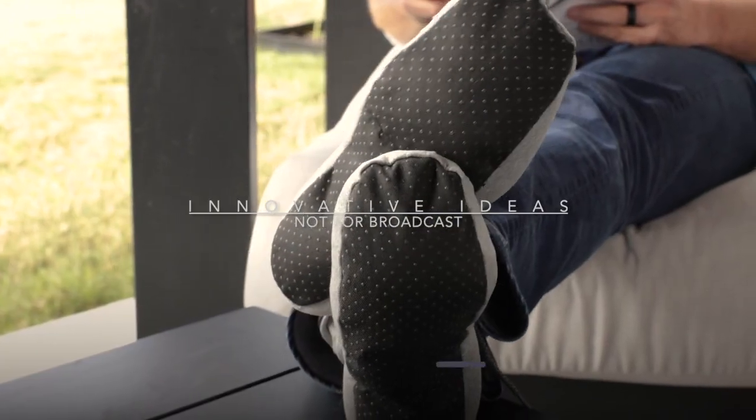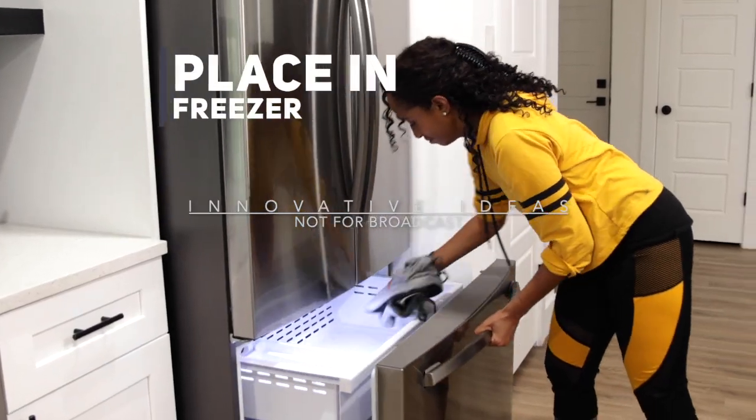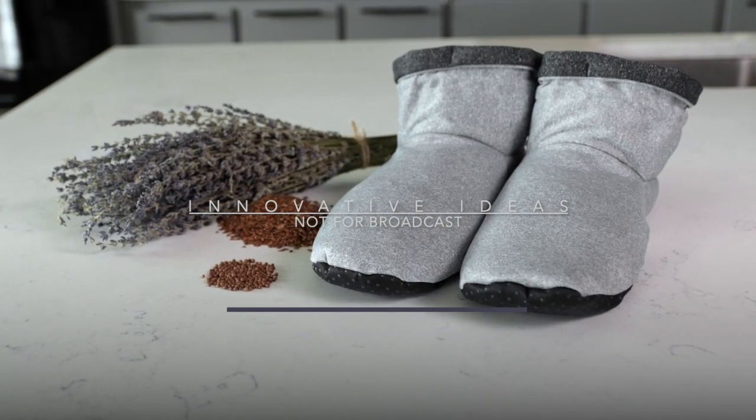But wait! Cozy Boots are also perfect in the summer heat to keep your feet chilled, fresh, and energized. Just place Cozy Boots in the freezer for feet that feel cool and refreshed.